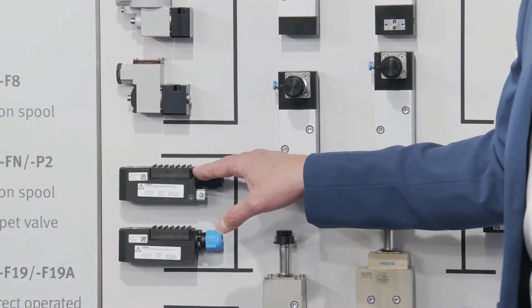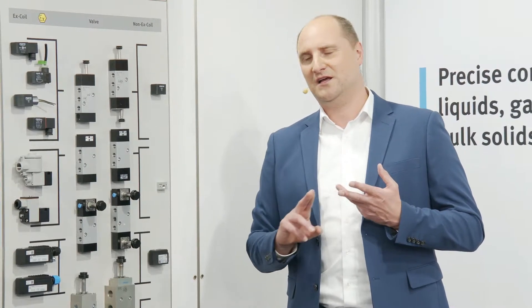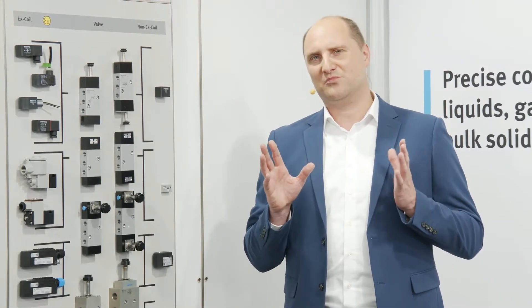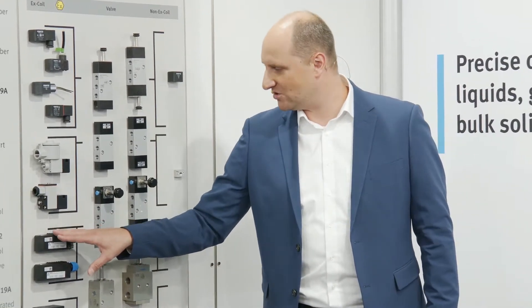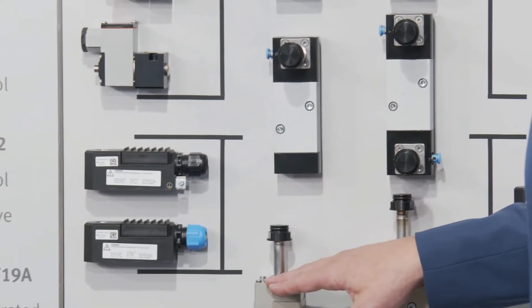For this coil series we have several certifications available for worldwide use: ATEX, IECEx, CCC for China, Inmetro for Brazil, EAC for Russia, and TS for Taiwan — covering the most regional requirements globally. The big advantage of this coil series is that these coils can be used not only on VSNC, but also on the valve series VOFC.